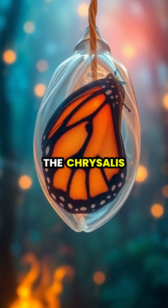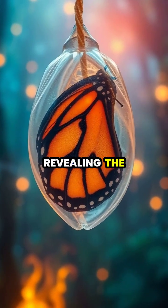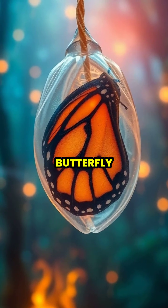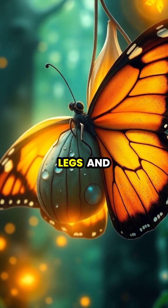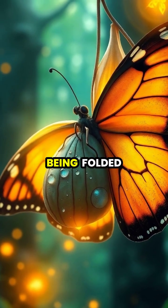After about two weeks, the chrysalis becomes transparent, revealing the folded wings of the newly formed butterfly. The butterfly emerges, pushing itself through the chrysalis wall with its new legs and wings still crumpled from being folded.